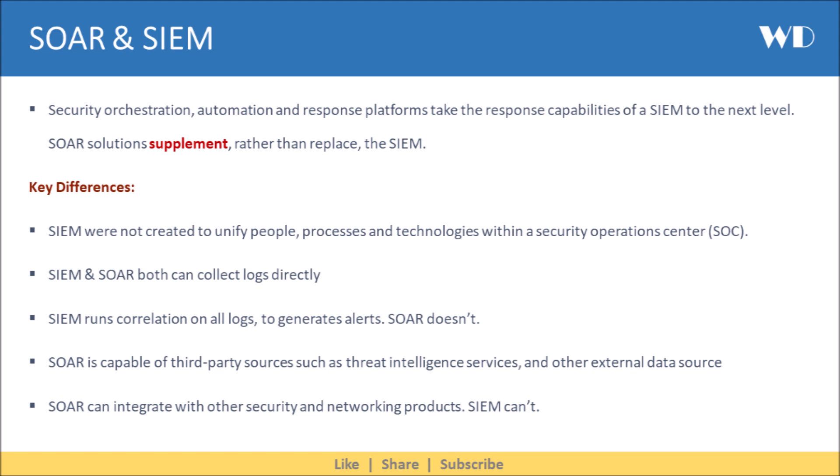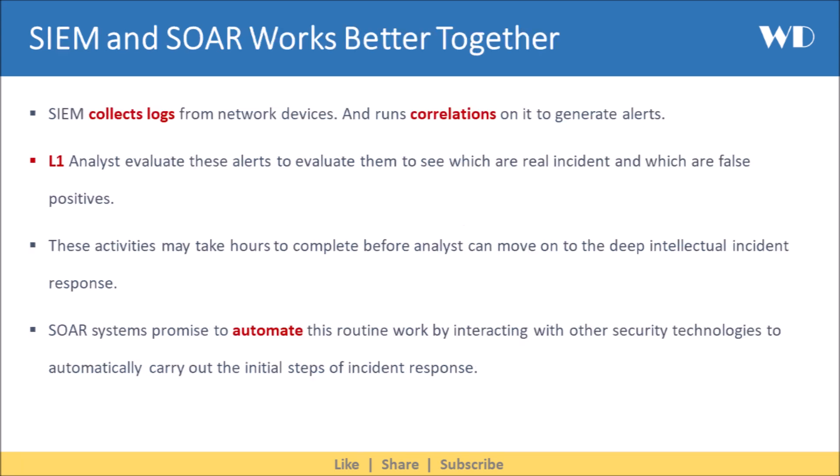SOAR can integrate with other security and networking products, whereas SIEM can't. However, SIEM and SOAR work better together.